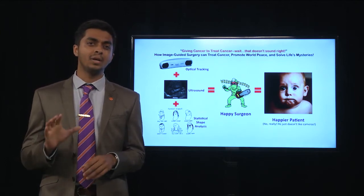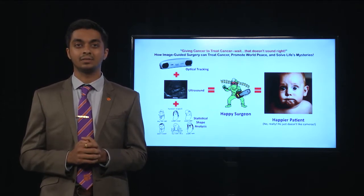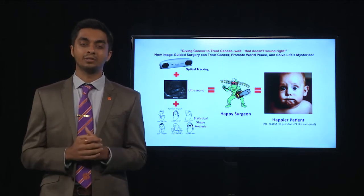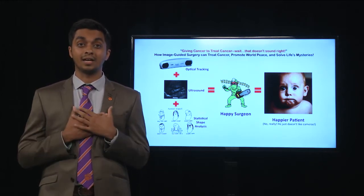Now, fast forward what seems like a million years and come to the present. Appreciate the impact that GPS is having on our daily lives — dynamic real-time mapping. In my research, I'm looking at exploring the endless possibilities that GPS-like navigation gives us inside the operating room, and frankly, inside our own bodies.